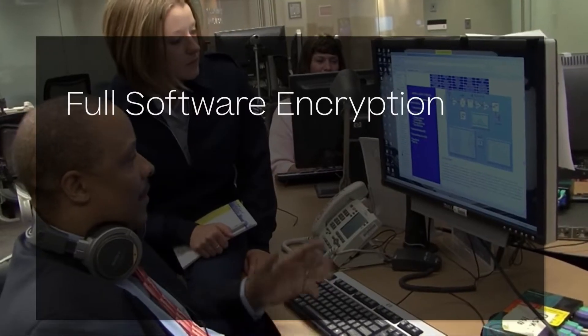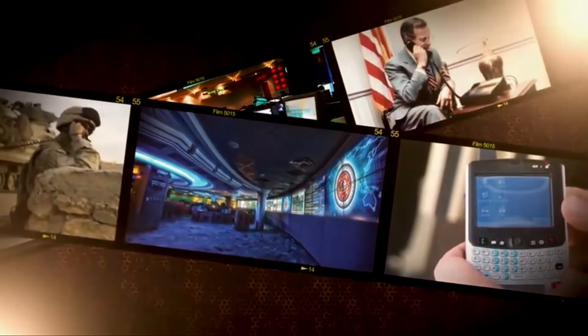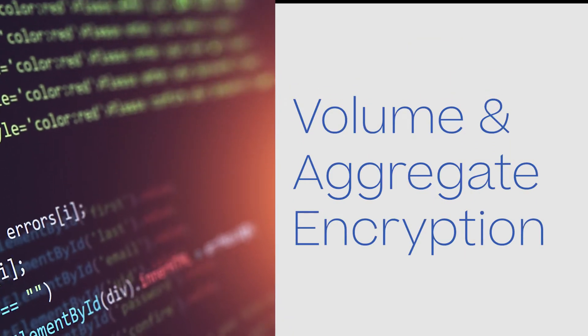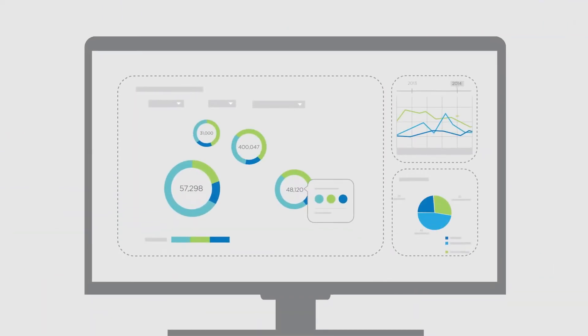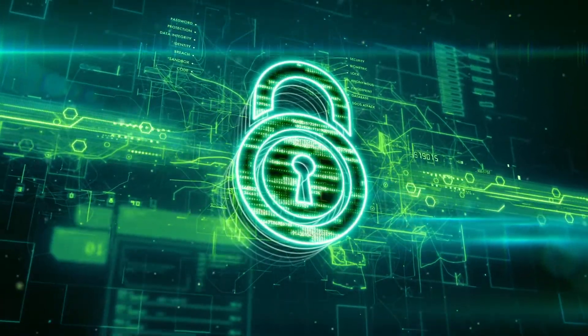What does NetApp's CSfC validation allow ClearShark to do that other vendors can't, and how does this help your customers? First of all, they're the only ones that have the CSfC validation. They achieve that with two layers of encryption — full software encryption and hardware full disk encryption. At the software level, NetApp has volume and aggregate encryption using a validated cryptographic module that performs encryption within ONTAP at the volume or aggregate level. The second layer is NetApp storage encryption, using validated self-encrypting drives, or SEDs, that have onboard security. Those two layers together provide the CSfC validation.